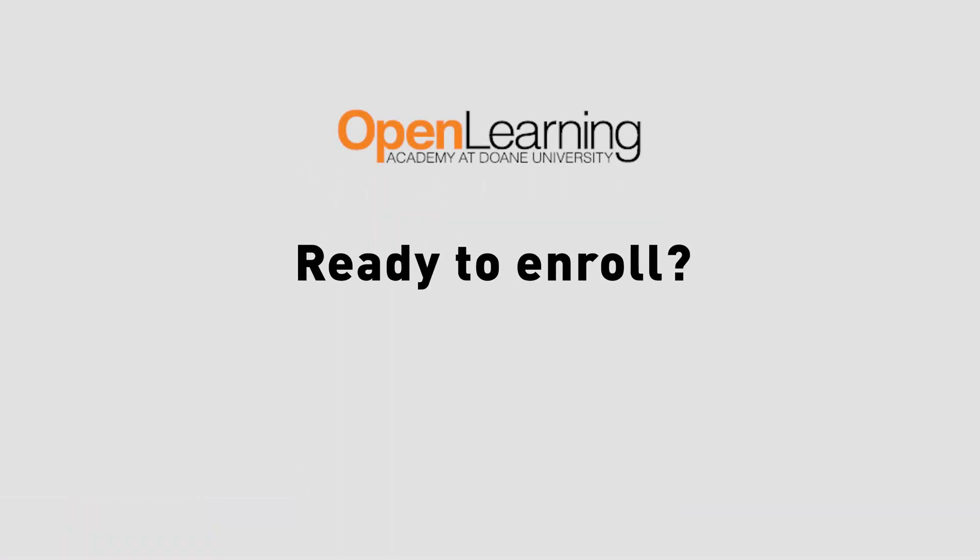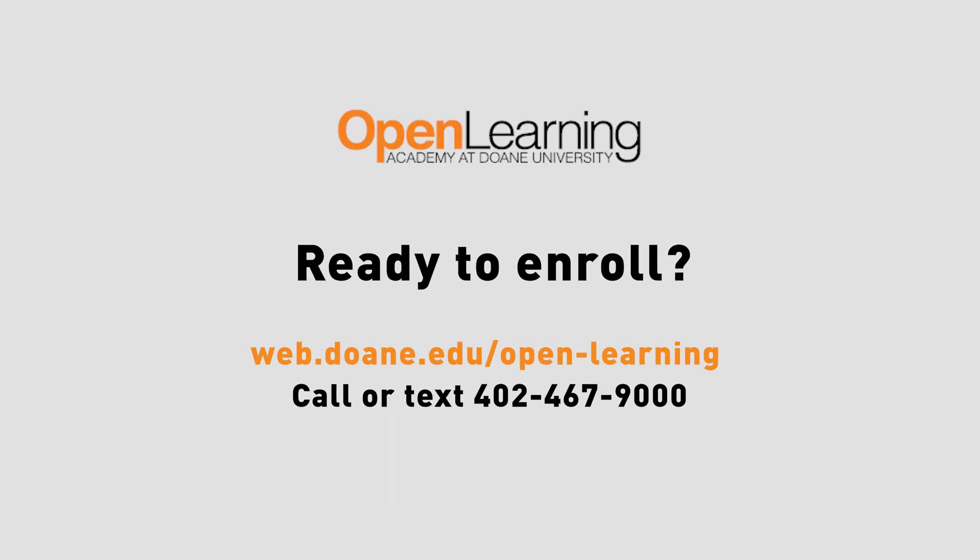We have 24/7 tutoring services with live tutoring sessions and over 200 subjects. If you're ready to enroll, start your journey today by going online at web.doane.edu/open-learning, or give us a call or text at 402-467-9000.